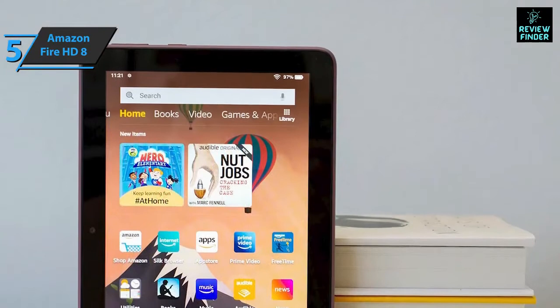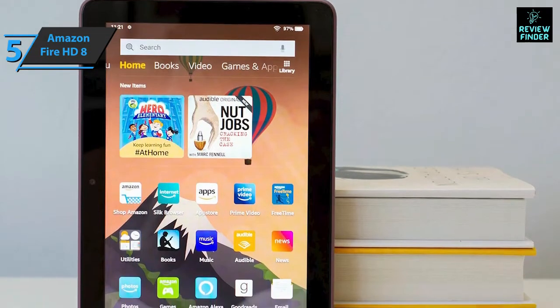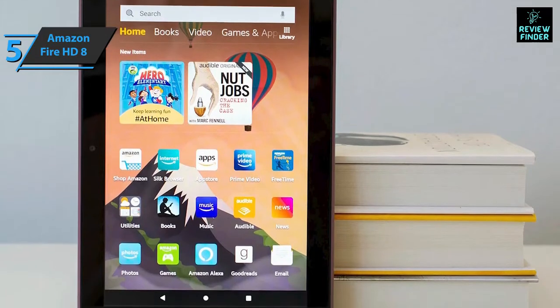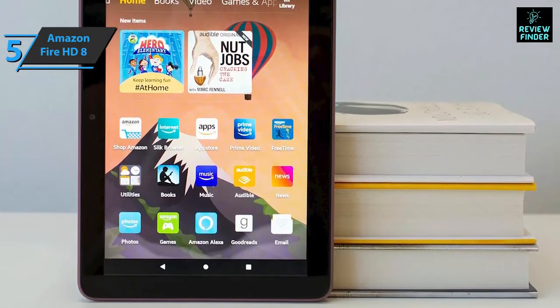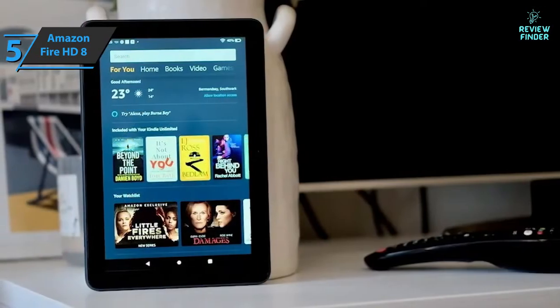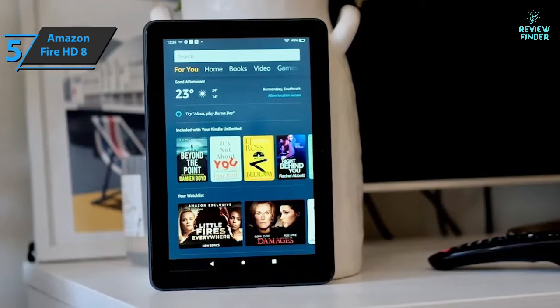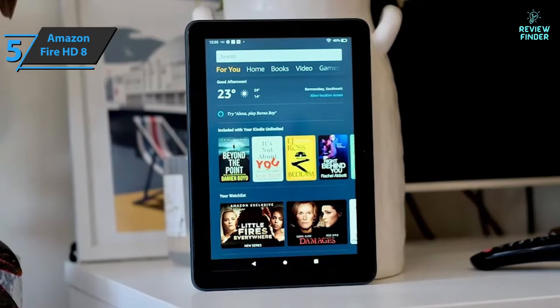The 8-inch IPS screen has a resolution of 1280 by 800 with 189 DPI, and it supports HD video playback, though it's slightly below the full HD resolution found on other models. Still, the quality is pretty good, especially considering the price tag.